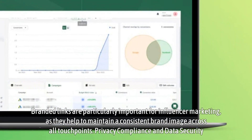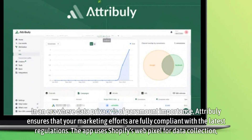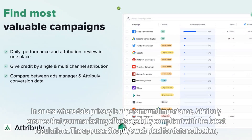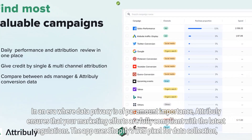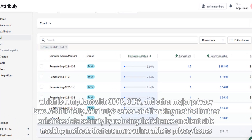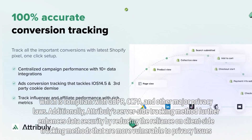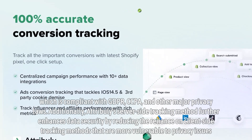Privacy compliance and data security. In an era where data privacy is of paramount importance, Attribuli ensures that your marketing efforts are fully compliant with the latest regulations. The app uses Shopify's WebPixel for data collection, which is compliant with GDPR, CCPA, and other major privacy laws. Additionally, Attribuli's server-side tracking method further enhances data security by reducing the reliance on client-side tracking methods that are more vulnerable to privacy issues.